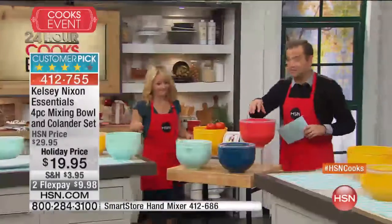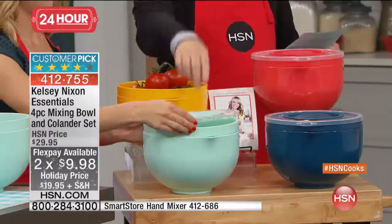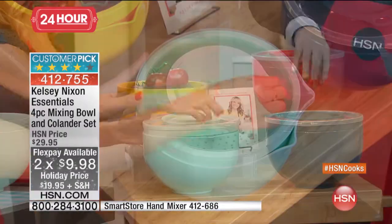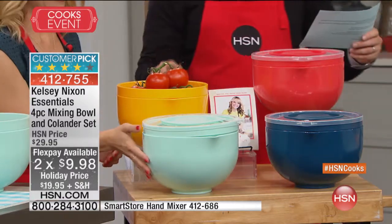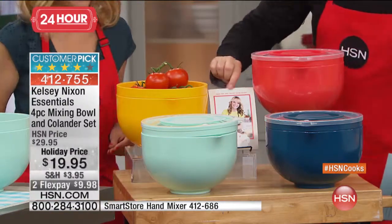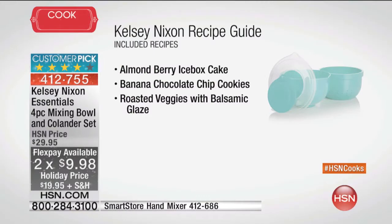You can choose the beautiful red — this is called the poppy red. All of this is exclusive to HSN. Everybody goes wild for the aqua. Moroccan blue is really gorgeous — it's that perfect, perfect blue. And then the canary yellow always steals people's hearts.